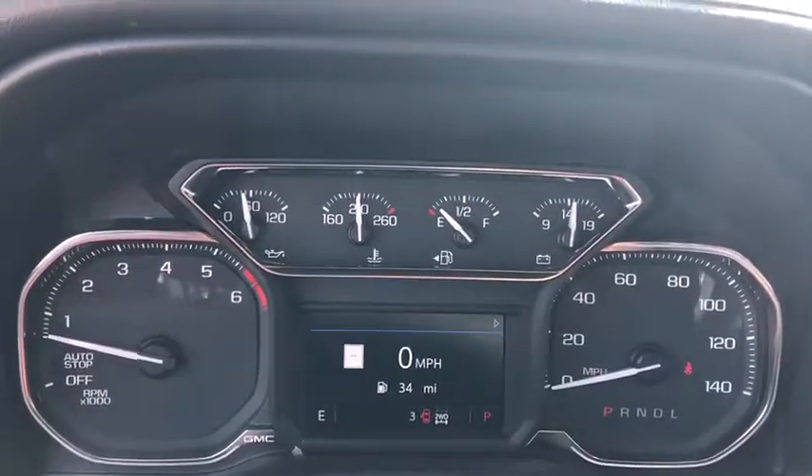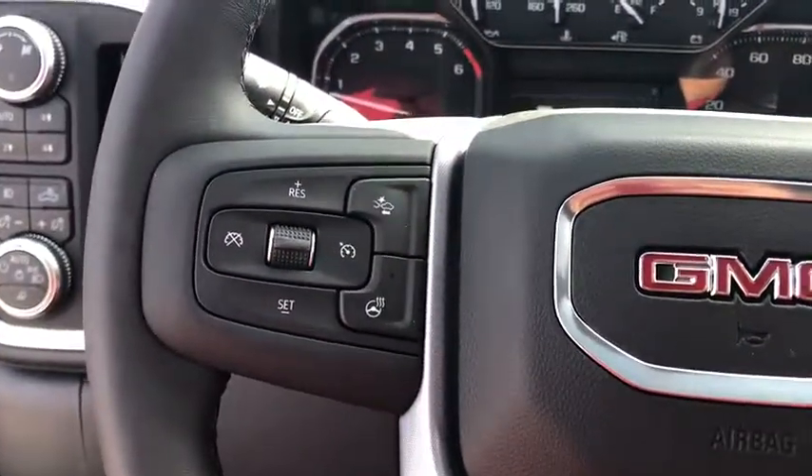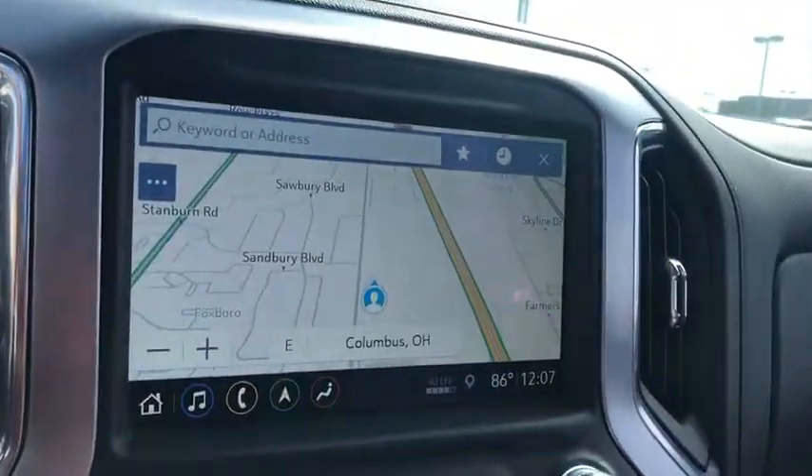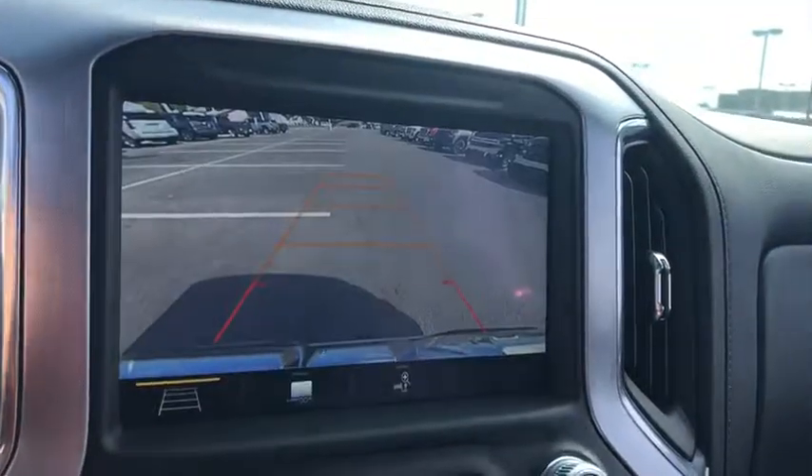Steering wheel audio controls, traction control, power sunroof, power passenger seat, remote engine start, dual airbags, power steering, four-wheel disc brakes.